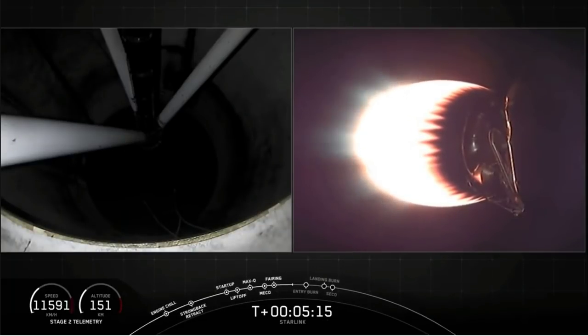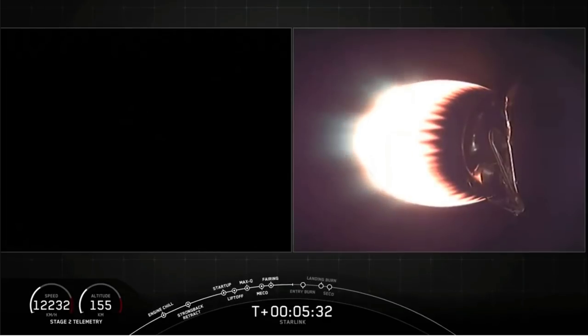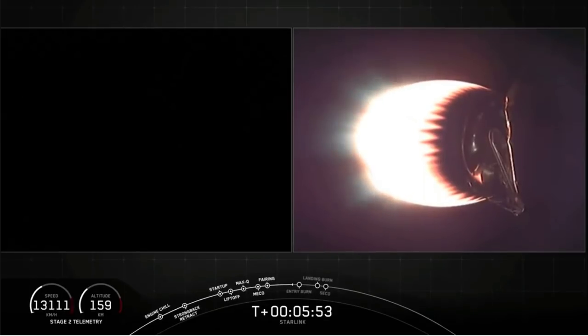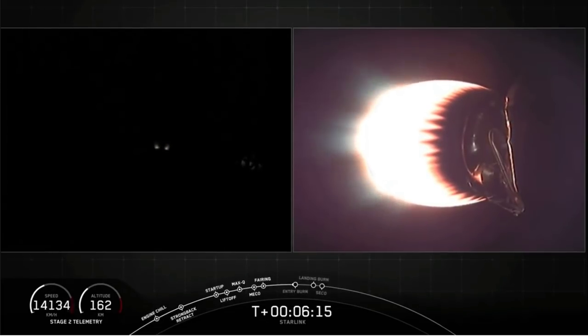Stage one entry burn is going to start in just over a minute here at T-plus six minutes and 21 seconds. Stage one is currently navigating home to Earth using both its grid fins, and that small spurt of light that you saw was a nitrogen burst from the attitude control system — nitrogen gas that helps to orient and guide the first stage as it heads home. There are four grid fins and four attitude control thrusters on the first stage of the rocket. In just about 20 seconds, we will hear the call-out for the start of the stage one entry burn. This burn will last 20 seconds — a three-engine burn that will slow the first stage down as it enters the upper parts of the Earth's atmosphere.